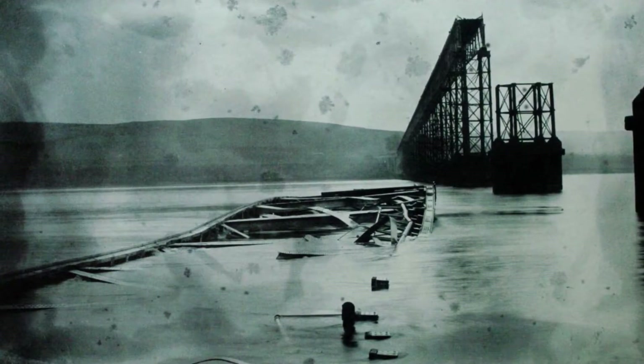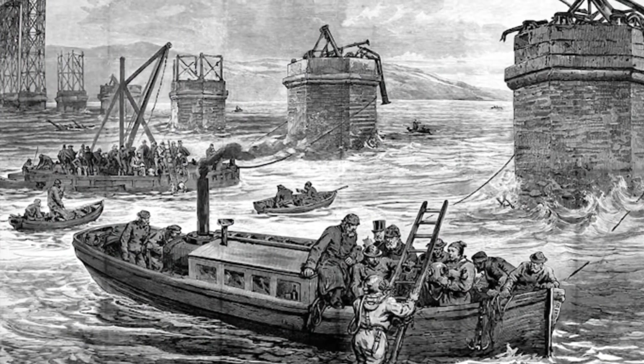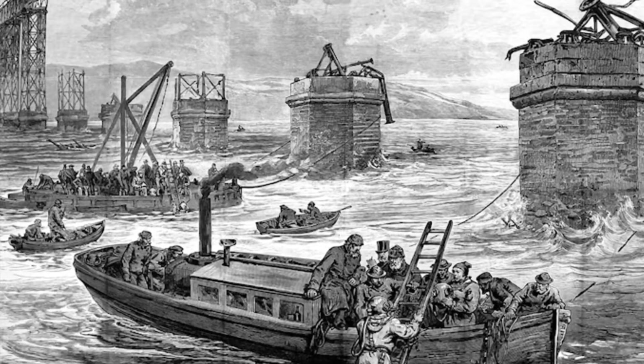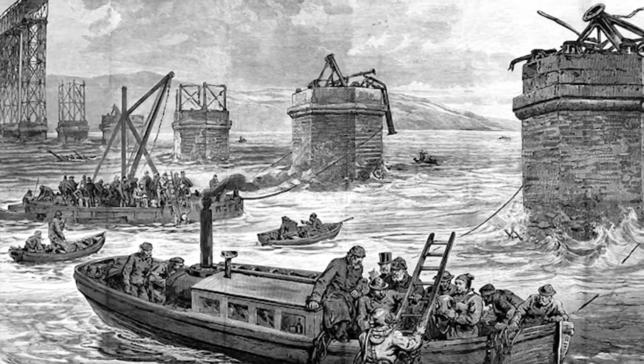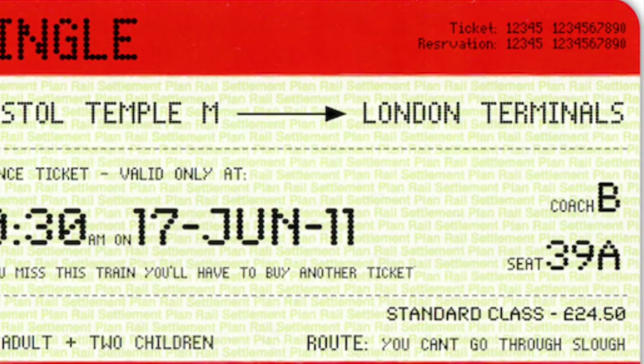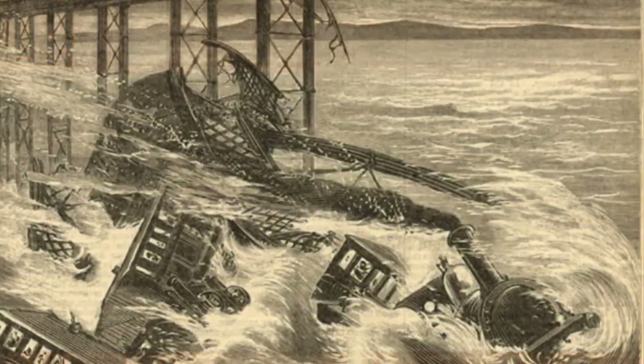Dawn revealed the full scale of the disaster. Not only was the train in the river, but so were the high girders and much of the ironwork of their supporting piers. Divers were sent to explore the twisted metal wreckage that was left of the train and bridge girders. They found the train still within the girders, with the engine in the fifth span of the southern section. There were no survivors — only 46 bodies were recovered, but there were 59 known victims. 56 tickets had been collected before crossing the bridge, determining there were 75 people on the train.